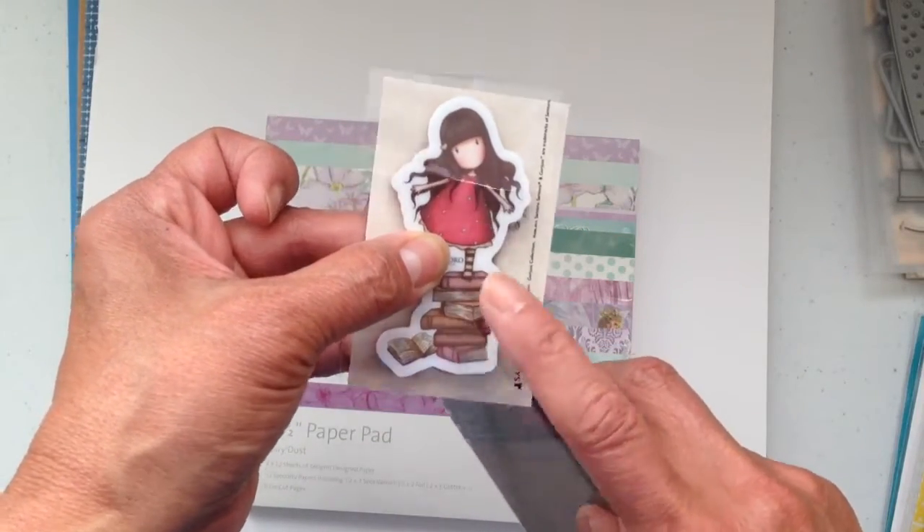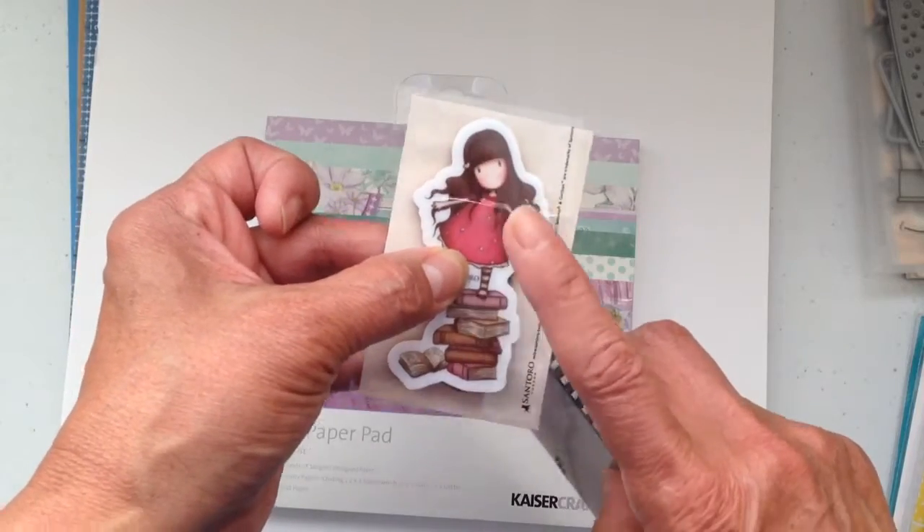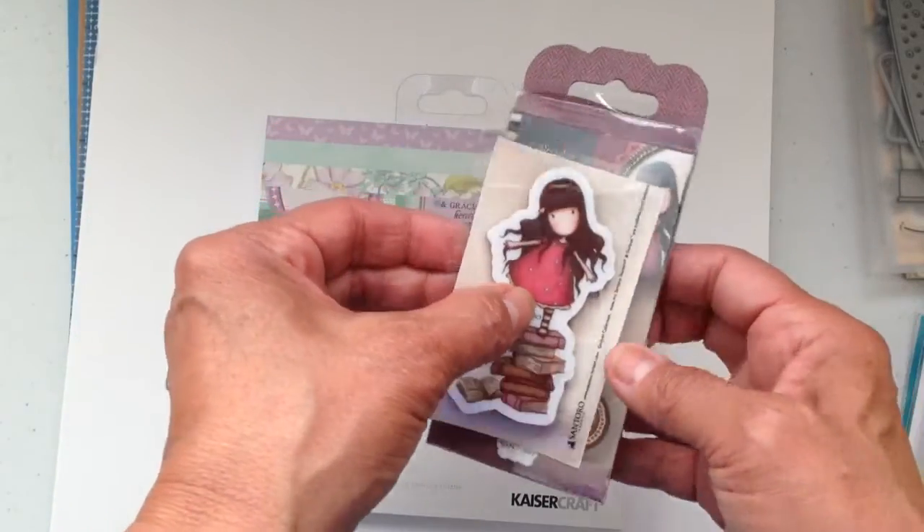The other thing I'm going to do is make bookmarkers out of these, so I'll let you know when I'm finished and I'll show those.